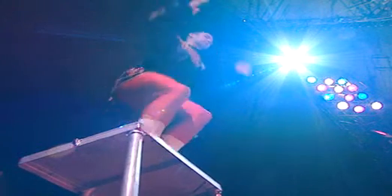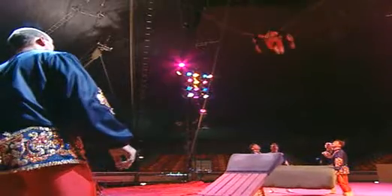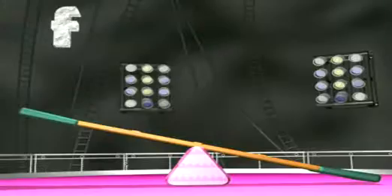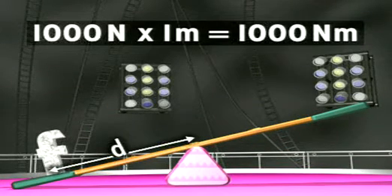Let's go back to just one acrobat. He weighs 100 kilograms, which means he lands with a force of 1000 newtons, at a distance of one metre from the pivot. The turning effect is 1000 newtons times one metre, which is 1000 newton metres.